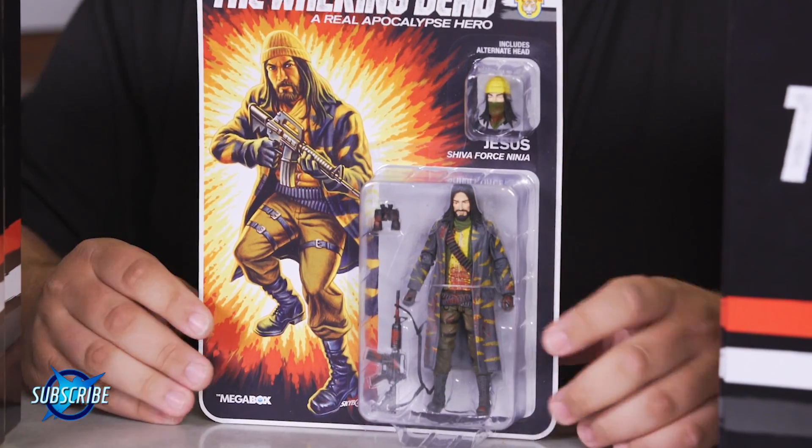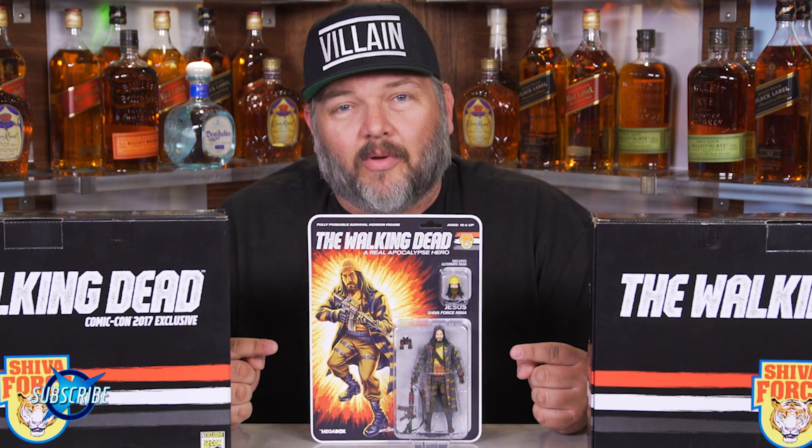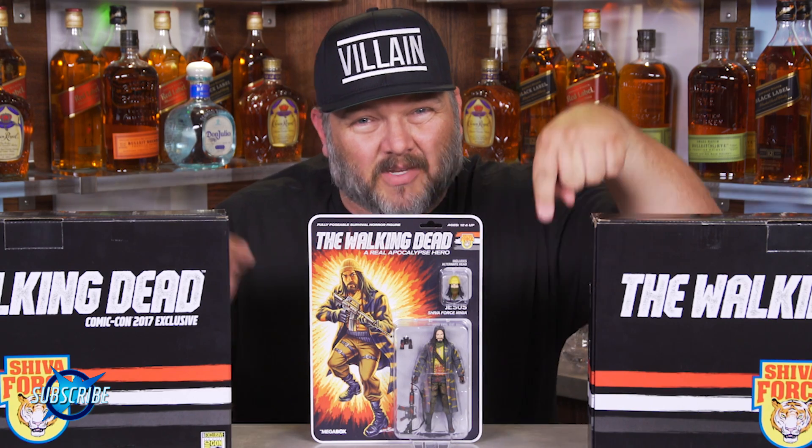Then the biggest bad boys that you see on the right and left of me — these are our Shiva Force box sets. Before I crack those open, I want to show you exclusive for the Mega Box: our Walking Dead Jesus the Amazing Shiva Force Ninja. This was only available in the Mega Box, so sign up for that now. You can find the link below.